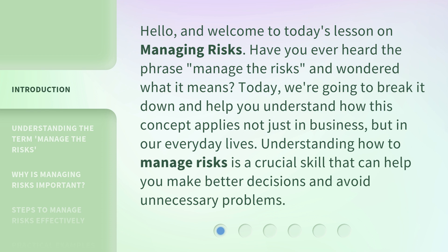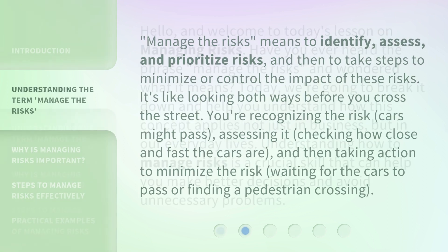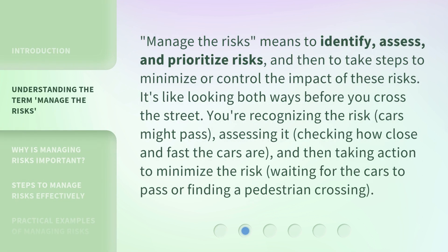Understanding how to manage risks is a crucial skill that can help you make better decisions and avoid unnecessary problems. 'Manage the risks' means to identify, assess, and prioritize risks, and then to take steps to minimize or control the impact of these risks.